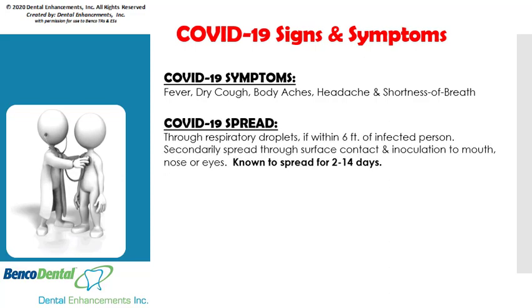The virus is spread through respiratory droplets if within 6 feet of an infected person. Coronavirus is secondarily spread through surface contact and inoculation to mouth, nose, or eyes. It can live on surfaces and can spread for 2 to 14 days.